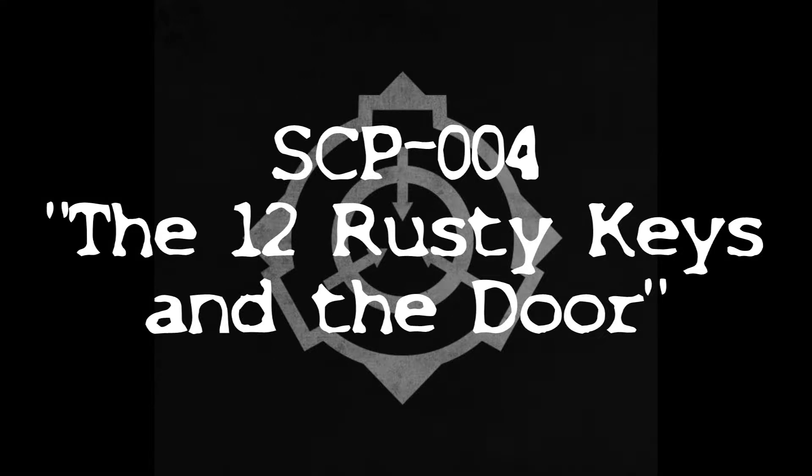Item Number: SCP-004. Object Class: Euclid.